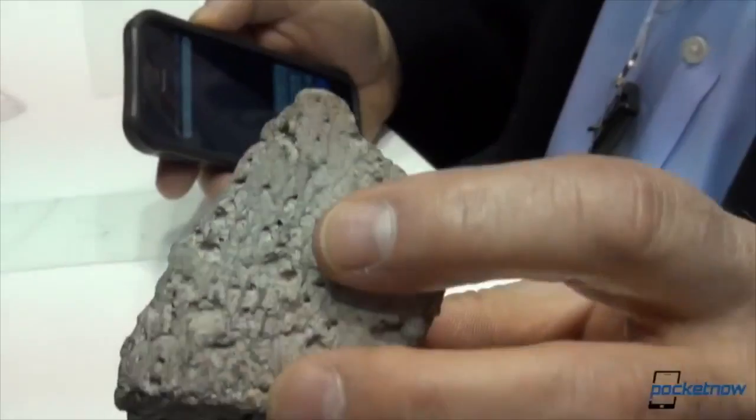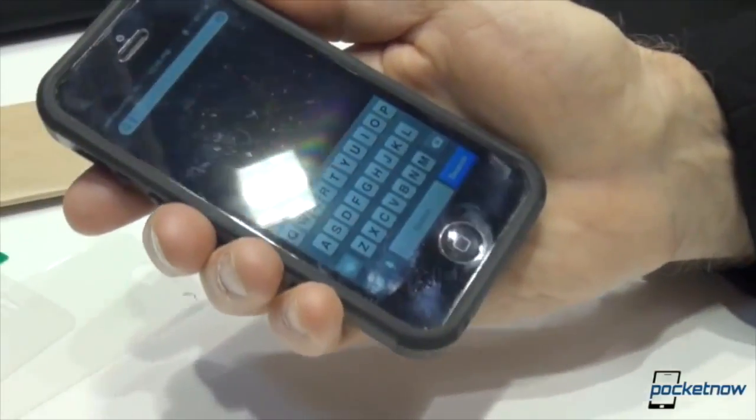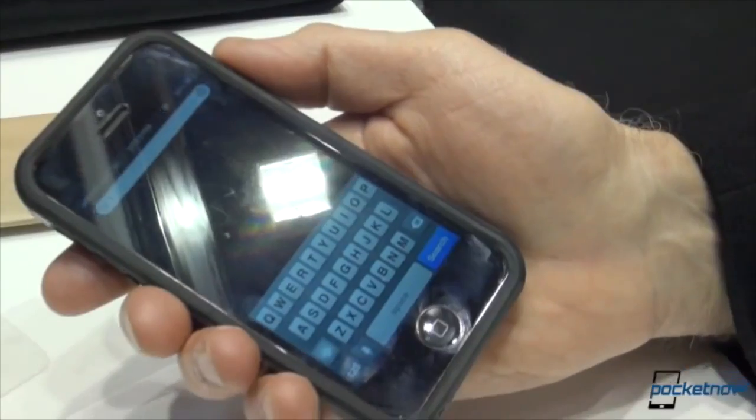The screen won't just be bigger on the iPhone 6 — it's also going to be more durable. Apple is said to be working with a company called GT Advanced to bring down the price so they can make a sapphire screen for the iPhone 6, just like the home button on the iPhone 5S. That'll make it more durable and pretty much completely scratch resistant. I watched a video of a guy taking a rock to a sapphire screen on an iPhone and it withstood it with no scratches at all.